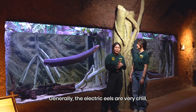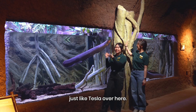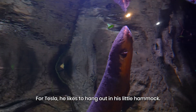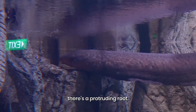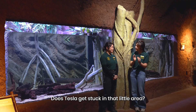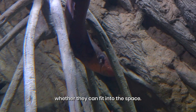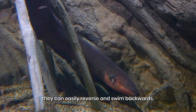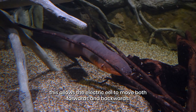Generally, the electric eels are very chill, just like Faraday over there. But sometimes you will see that they have sudden bursts of energy, just like Tesla over here. Tesla likes to hang out in his little hammock. If you take a look to the left side of the exhibit, there's actually a virtual root, and he likes to hang out in between the roots. They can actually gauge whether they can fit into a space, and if they do get stuck, they can easily reverse backwards, thanks to their elongated anal fin, which allows the electric eel to move forward and backwards.